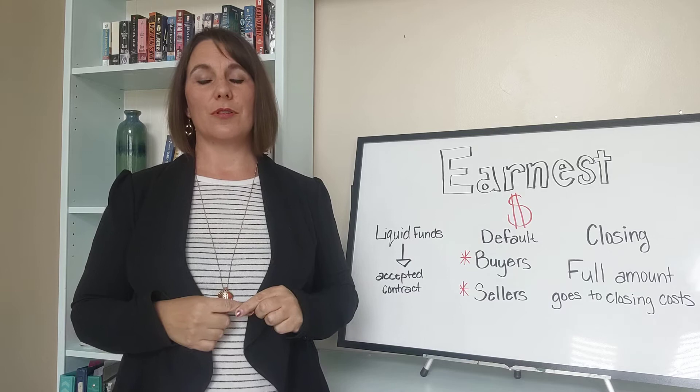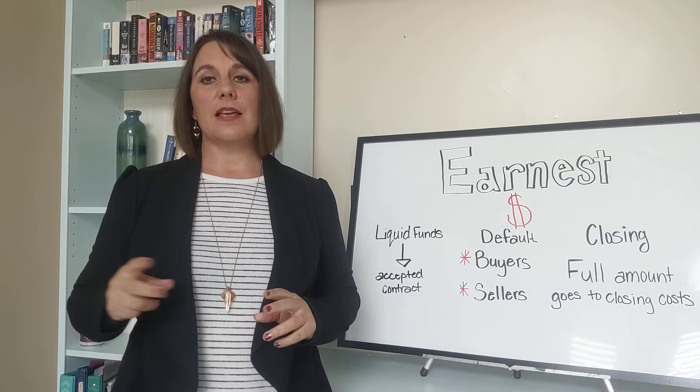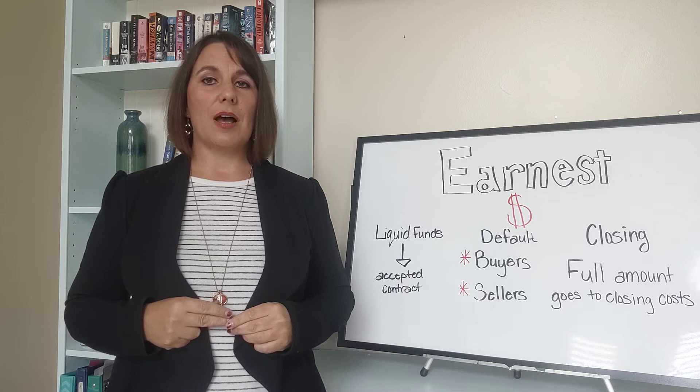Well, I like to think of earnest money as a small down payment for the purchase of your new home. It shows the sellers that you're serious about buying it and that they can feel confident in taking it off of the MLS for you.